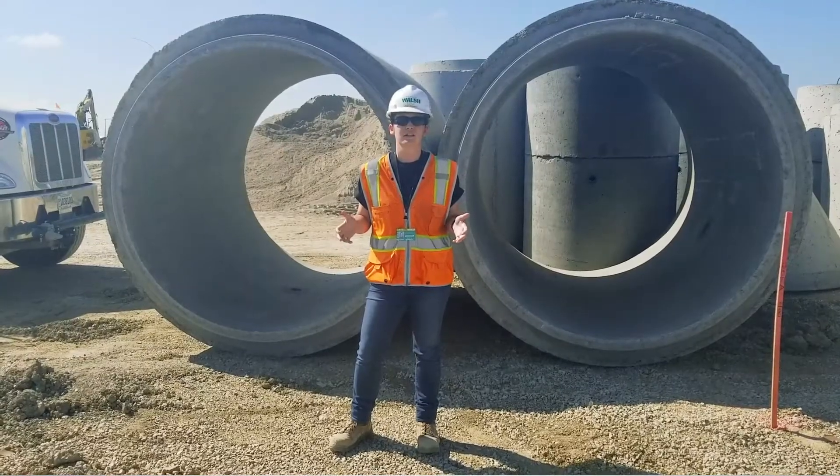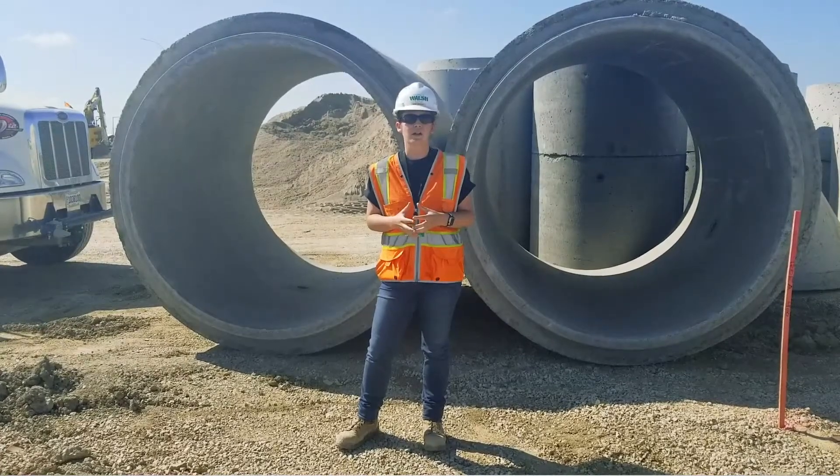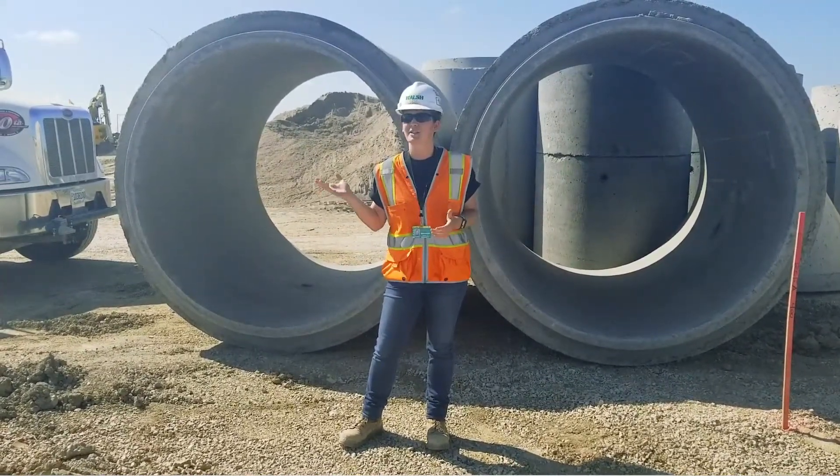One of my duties currently is I am in charge of our subcontractor, Argo. They have already installed about 19 of the Forms Square this year and have a couple more to go.